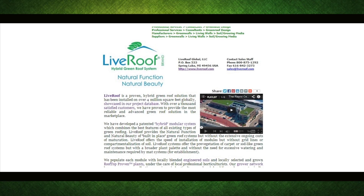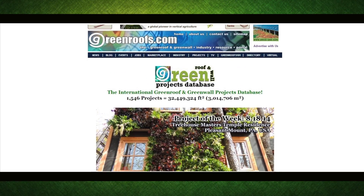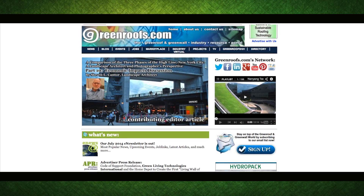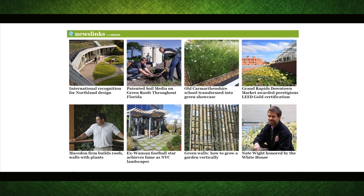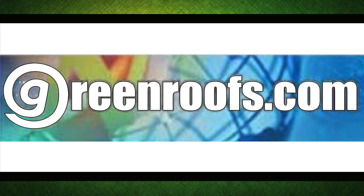Whether it's searching the international green roof and green wall directory for industry professionals, exploring almost 1,600 and counting beautiful designs in the project's database, delving in depth on issues and trends in our guest feature articles and SkyGardens blog posts, or staying up to date with upcoming events and news, GreenRoof.com is your first and last destination for everything in the green roof and green wall world.